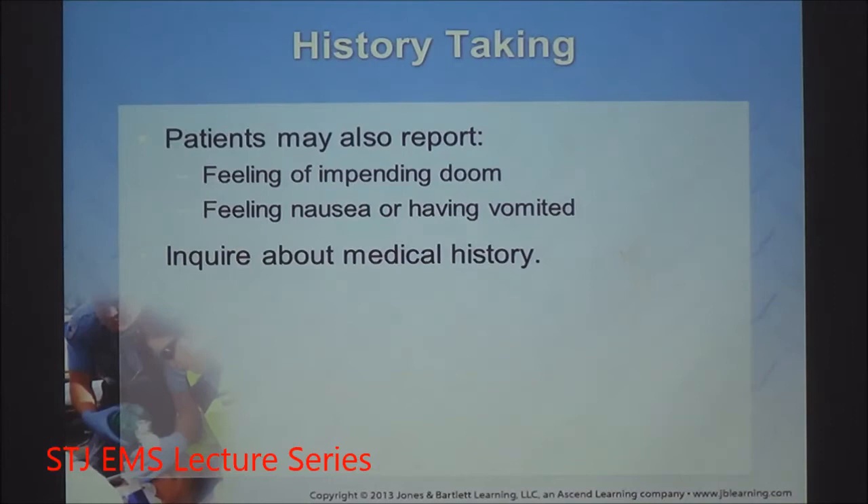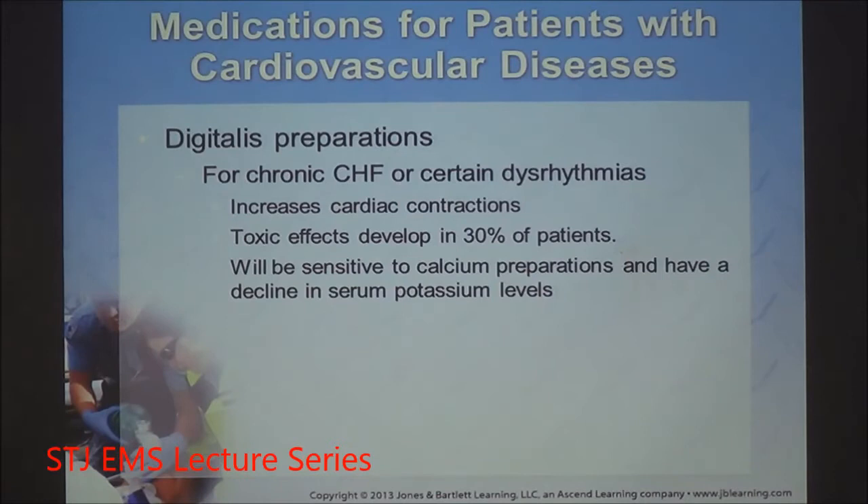Patients feeling a sense of impending doom — that is a real clinical sign. Medications for patients with cardiovascular issues include digoxin preparations, used for chronic dysrhythmias usually atrial fibrillation in nature. These have a very narrow therapeutic threshold and can build up to toxic levels quickly, causing cardiovascular compromise.